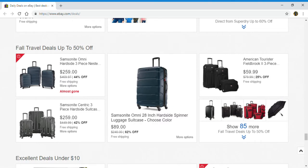Up next, fall travel deals up to 50% off. Right here we have a three-piece spinner luggage and another three-piece set. And right here you can show 85 more just by clicking.